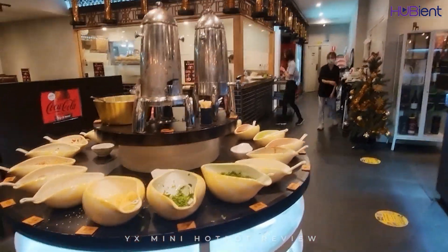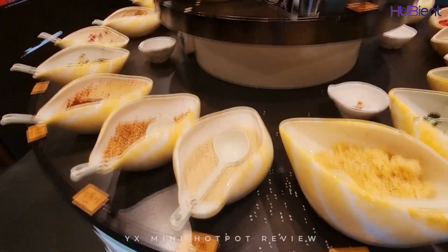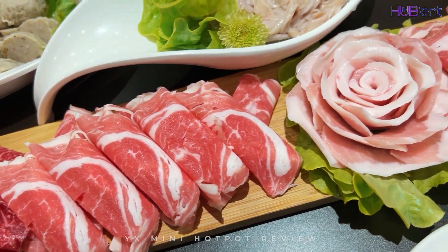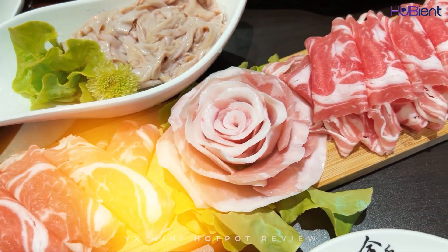YX Mini Hot Pot is one of the brands of YX Catering Group. They only use pure and fresh ingredients of the day without additives. They integrate the Basho culture and create the hot pot brand with a strong Xichun style.